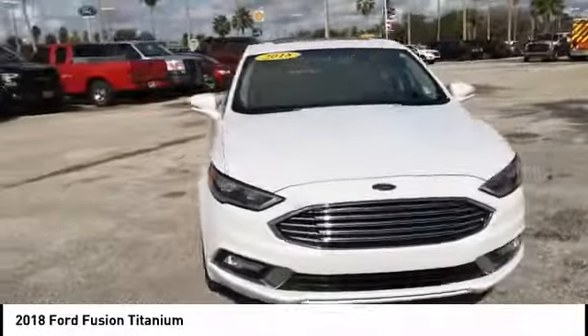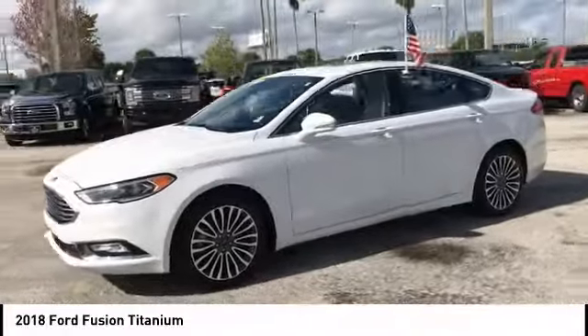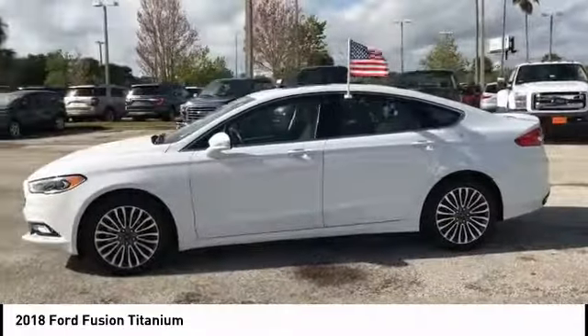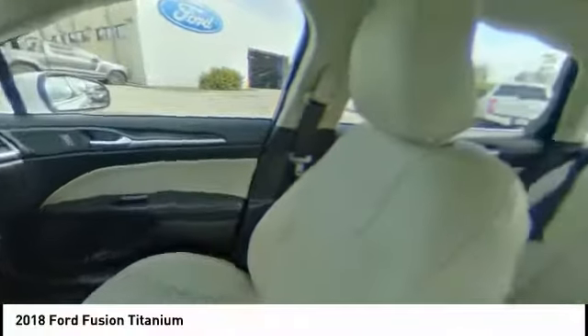Traction control, keyless entry, remote engine start, stability control, steering wheel audio controls, anti-lock braking system, backup camera, all-wheel drive, power passenger seat, leather-wrapped steering wheel.